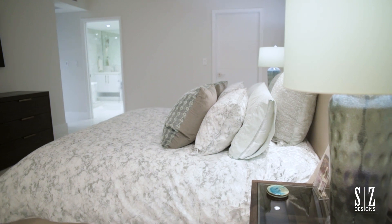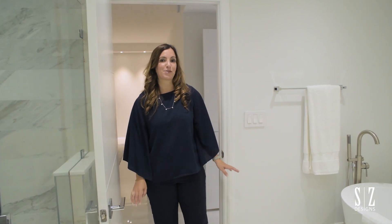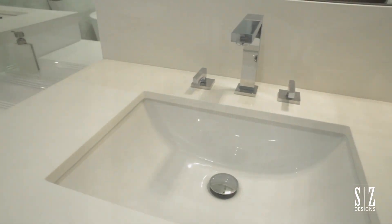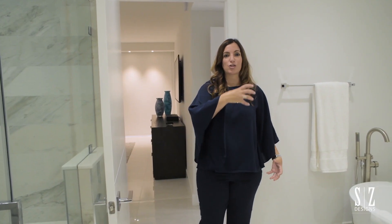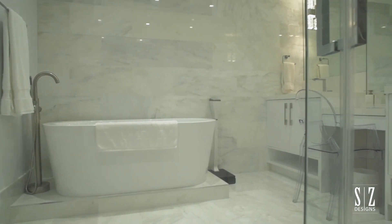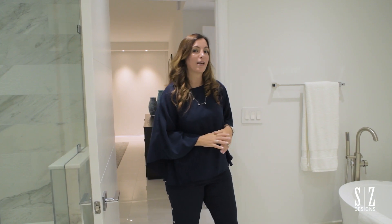I want to talk about the master bathroom because I think that's a masterpiece, especially being in a condo where we're so limited with the way we can move plumbing. In condos, the plumbing stacks run along the entire line of the building, so unless we go through the condo below we can't do much — we have to leave the plumbing where it's situated to begin with.